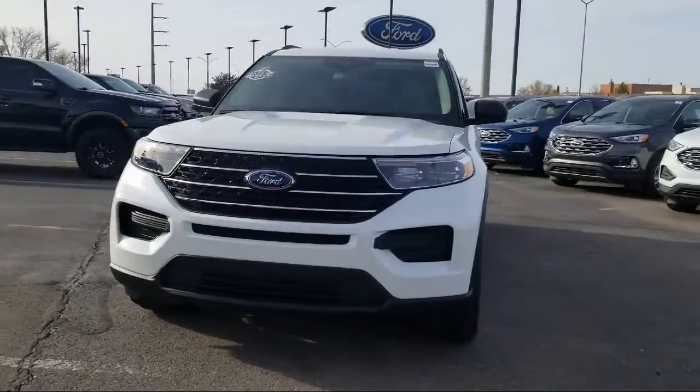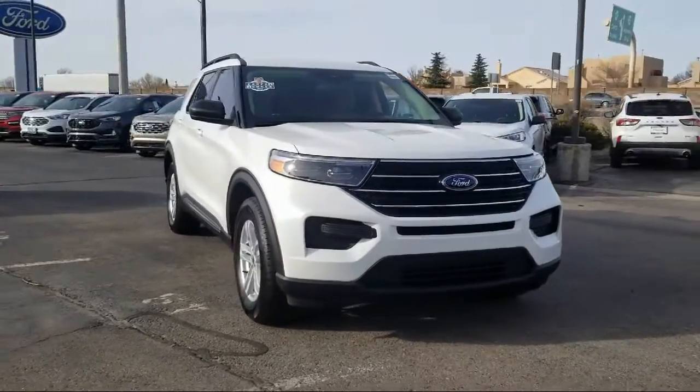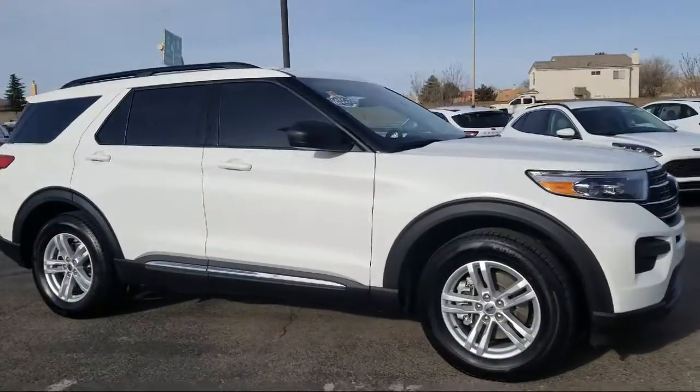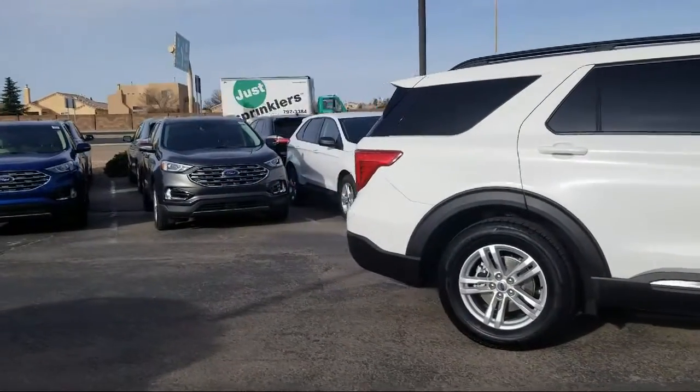It comes equipped with rear view camera, auto high beam headlamp control, rear spoiler, Sirius XM satellite radio, steering wheel controls, roof rack, and tire pressure monitoring system.